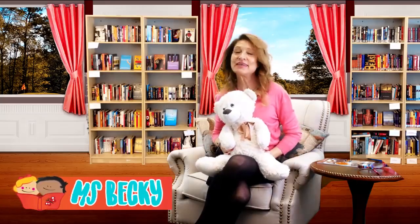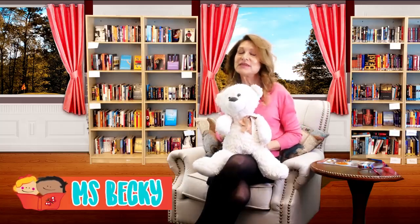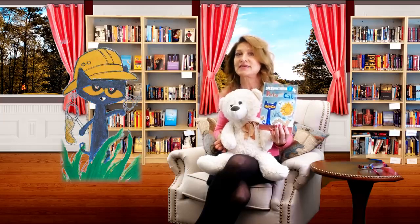Hi there! You found us here at Storytime with Miss Becky. I'm Miss Becky, and this is our friend Bear, who loves to read along with you. Bear has a question for you. Would you go on a bug safari with Pete the Cat to look for cool bugs? Well, Pete and his friends hope you come too, because they are out looking. Let's put on the magic reading glasses and see if they find something really amazing. Let's go.